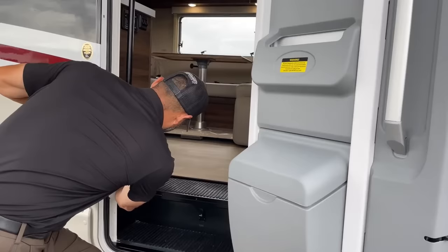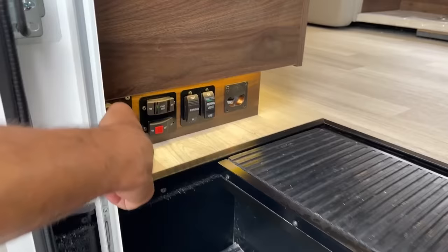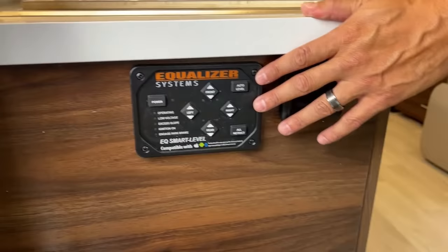Right down here on the left side we're going to have our main battery disconnect, our steps on and off, awning in and out, and your awning lights. Right back here you can see there is your disconnect. Your two house batteries are going to be under here. Right here you're going to see we have our leveling system — you just turn it on, push auto level and you're ready to go. There are light switches here as well.